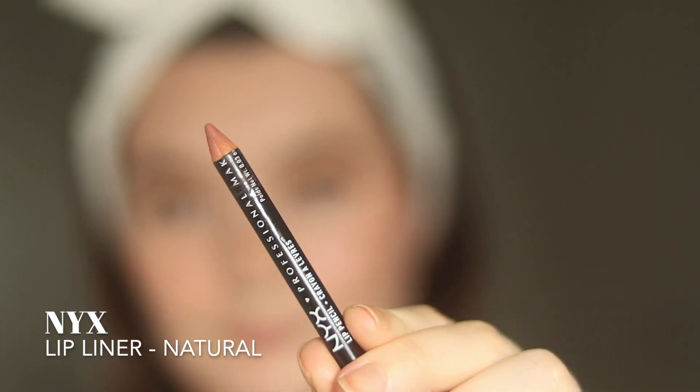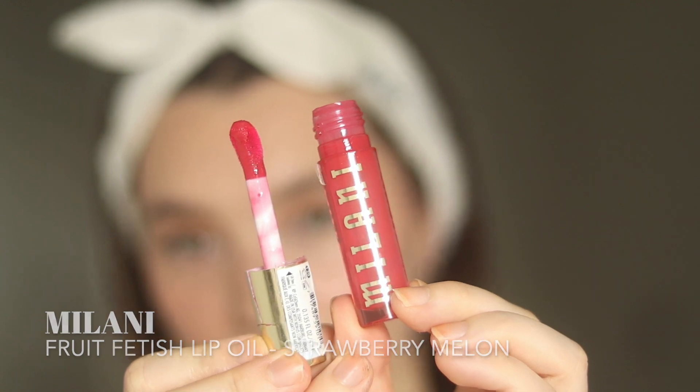For my lips, this is my favourite lip combo at the moment and it's entirely drugstore — so we love that. I'm first going to start with my NYX lip liner in Natural, which is one of my favourite lip liners. I recently did a lip liner video on my shorts, so all of my lip liners are freshly sharpened, which makes them really nice to use. Then I'm going to top that off with my Milani Fruit Fetish Lip Oil in Strawberry Melon, which is a really nice bright pink. This is such a brightening shade — I just love it. Lip oils definitely give you that clean girl aesthetic.